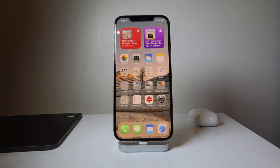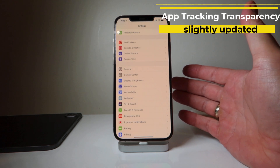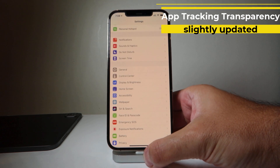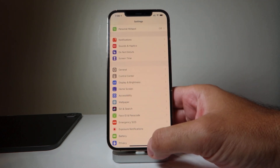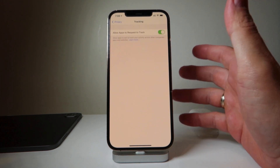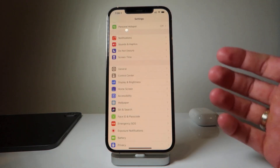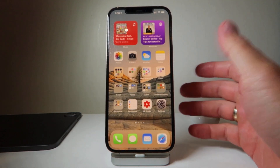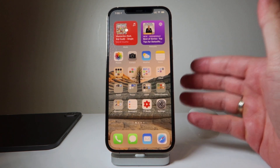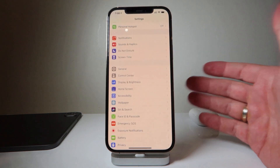The second feature is App Tracking Transparency. Apps can track you across different websites and serve targeted content. Apple has introduced an option to allow apps to request permission before tracking you. I can't demonstrate it because I've already allowed the apps to do it, but it will now ask: do you allow this app to track you or not? You can allow it, similar to how you manage location permissions.